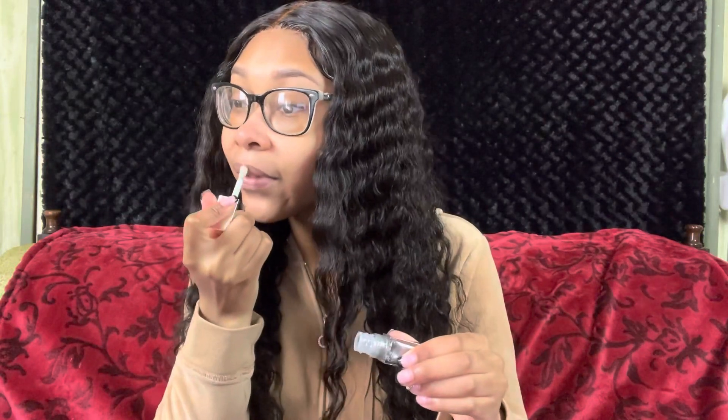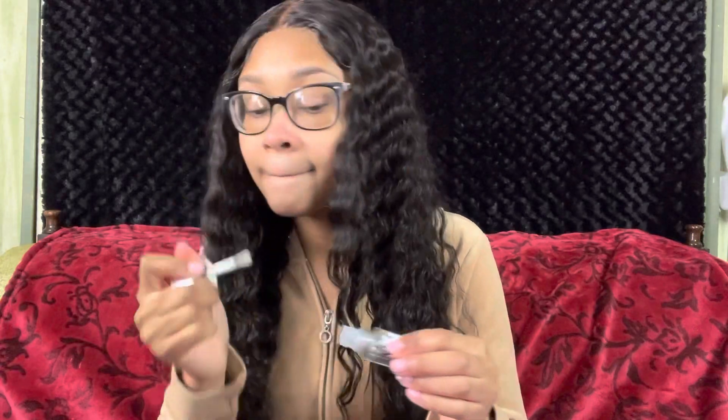Let's get started with shade number one — this shade is called Sequin Flares. Here's what the packaging looks like. They're so cute and dainty and small. I've never tried a silver lip product before. Here is shade 01, Sequin Flares. This is so cute — I was thinking they'd be like full-on metallic silver, but it's like a lip gloss texture. I love it. It's just the right amount of shimmer — not too much, not too little. I would definitely wear this shade.